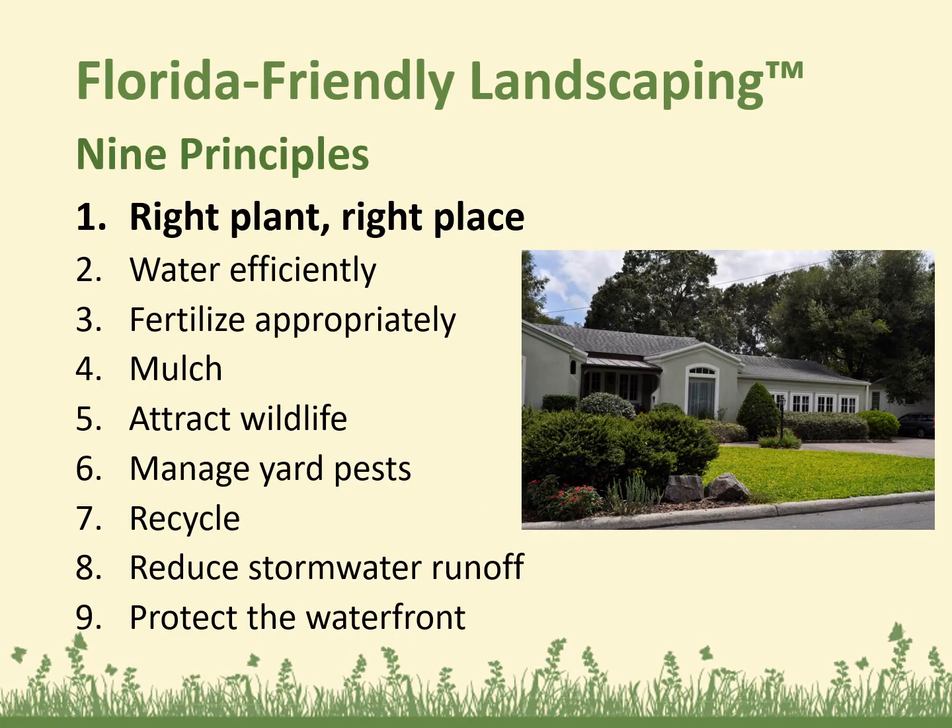There are nine principles altogether. Today we're talking about the first one, right plant, right place. The rest of those nine principles are: water efficiently, fertilizing appropriately, mulching, attracting wildlife, managing yard pests responsibly, recycling, reducing stormwater runoff, and protecting the waterfront.